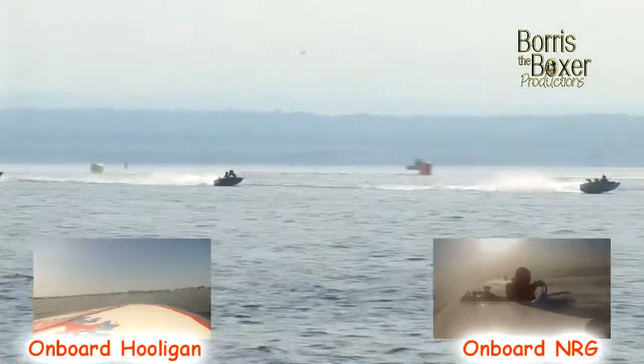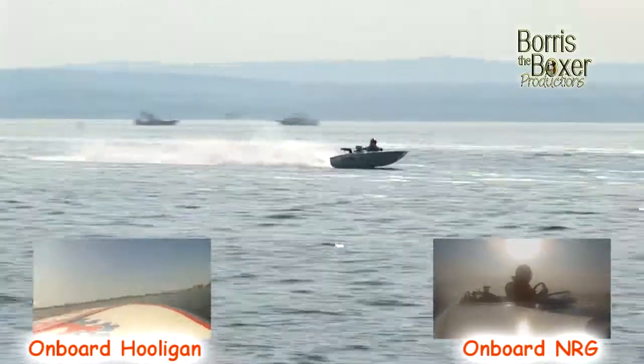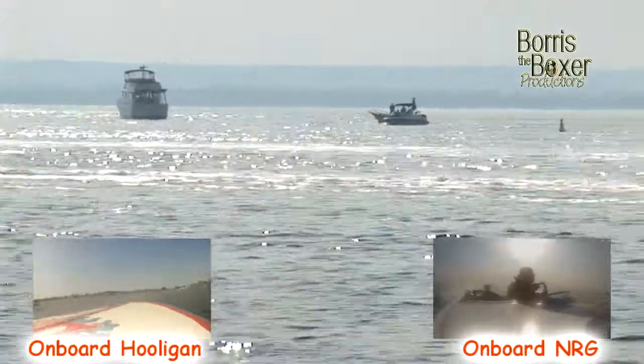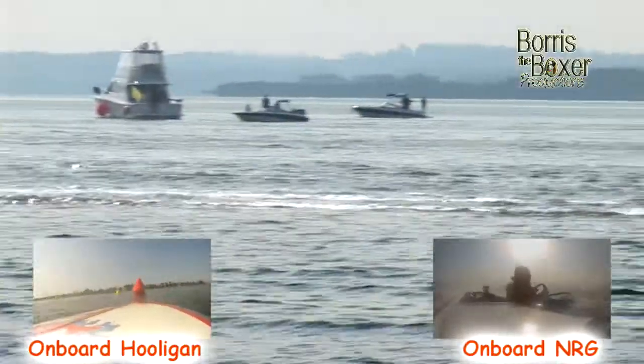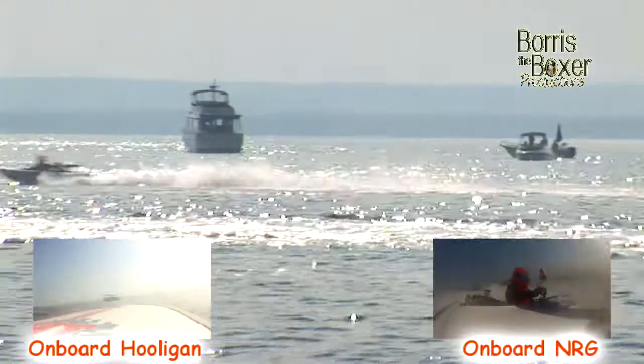Yellow flag comes out as they come storming down the front straight away. Have a look at the Hooligan — absolutely on it, hard and fast. Frenzy running into second spot, NRG into third. Frenzy like a dog with a bone at the moment — not giving it up, not one little bit. Great lift there from Razor Sharp down in the bottom turn, hotly pursued by Max Stephens. Yellow flag — last lap to go for these guys now.